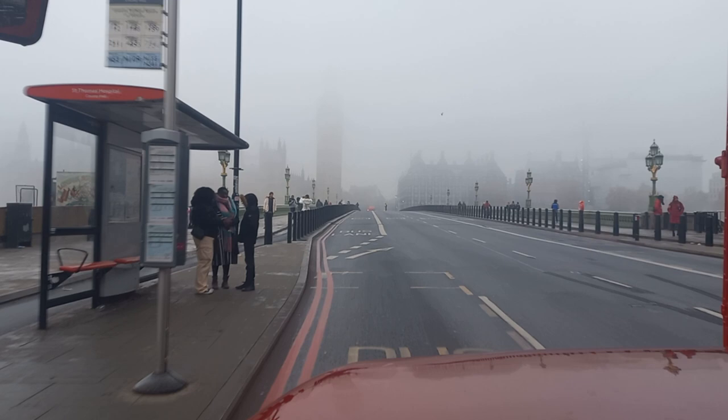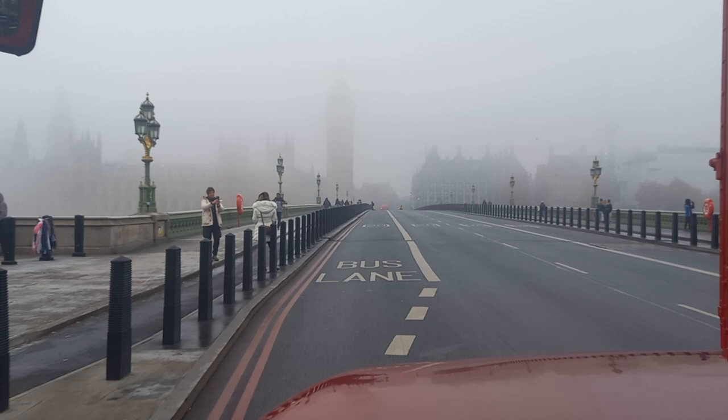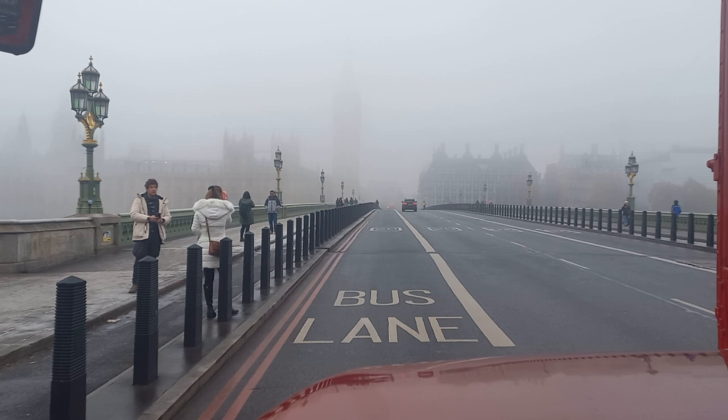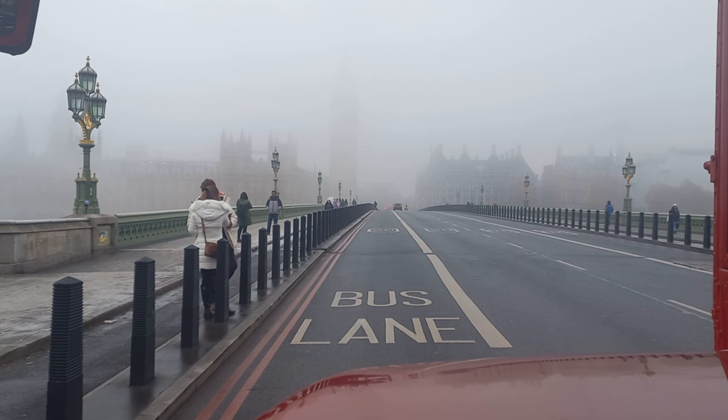Now we're about to cross over Westminster Bridge, with the Houses of Parliament just visible on the other side, all shrouded in fog. Westminster Bridge being where London's last tram ran across in July 1952, all the way from the Victoria Embankment out to Woolwich.